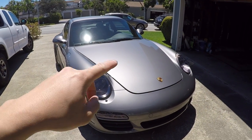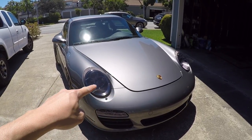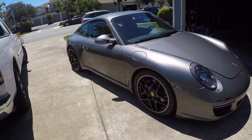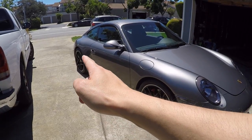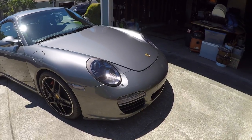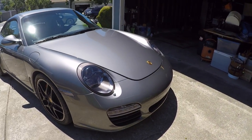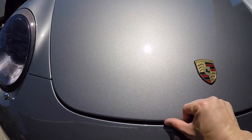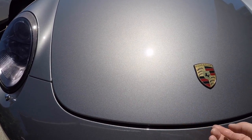The front end was wrapped — the hood, the bumper, the fenders, the mirrors, and the rocker panels up to the back part of the quarter panel. All of that was wrapped. What wasn't wrapped were the headlights and the daytime running lights because I had already done that myself. On the hood, you do not see any seams whatsoever because everything was wrapped around the edges and tucked underneath.